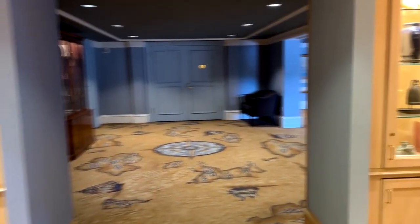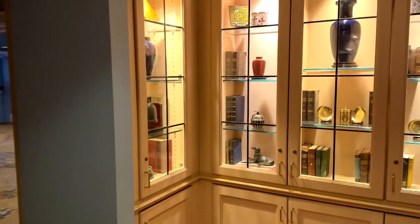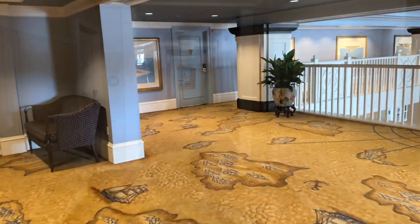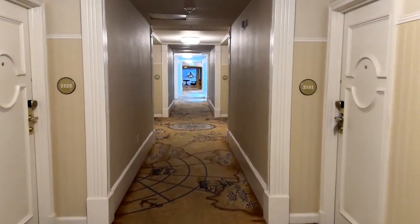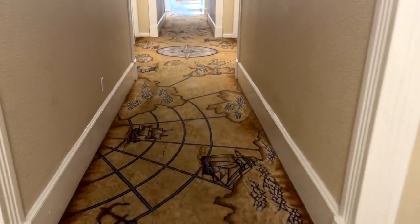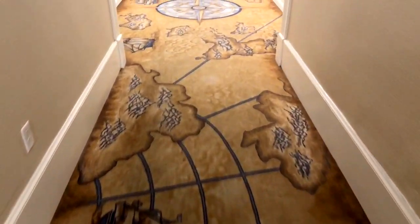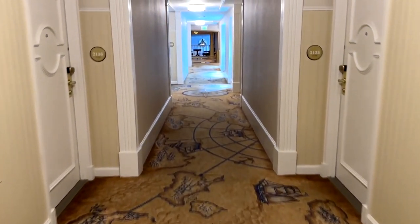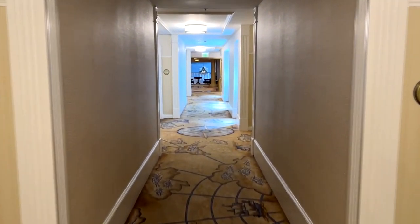If you want to take a look at the rooms, as you go down the hall you'll notice the nautical theme continues — look at the floor, you've got maps, ships, and things like that. Very cool. Let's go inside one of the rooms.